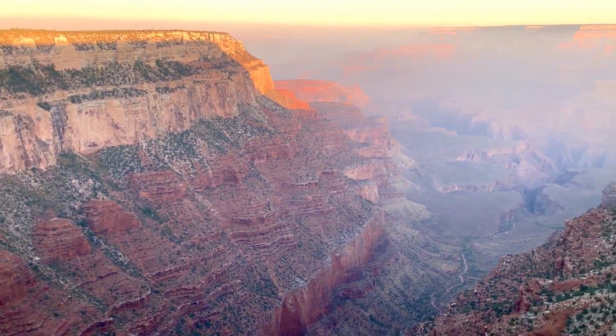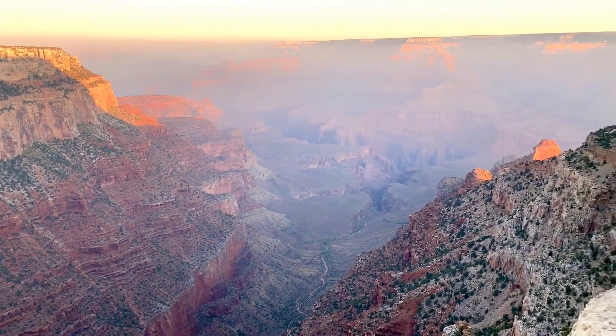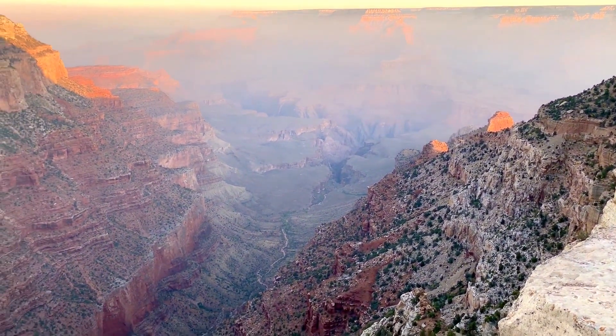Grand Canyon is one of the seven natural wonders of the world. The hiking distance is only 25 miles, but if you want to drive, it is 210 miles. Just imagine how magnificent the Grand Canyon is.